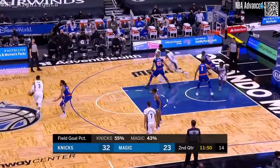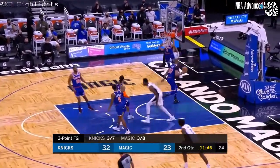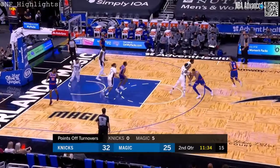The Knicks with a 32-point quarter. Steve Clifford has already played 11 guys. That's a nice little roll by Moe Bamba — he's got to feel pretty good over there.